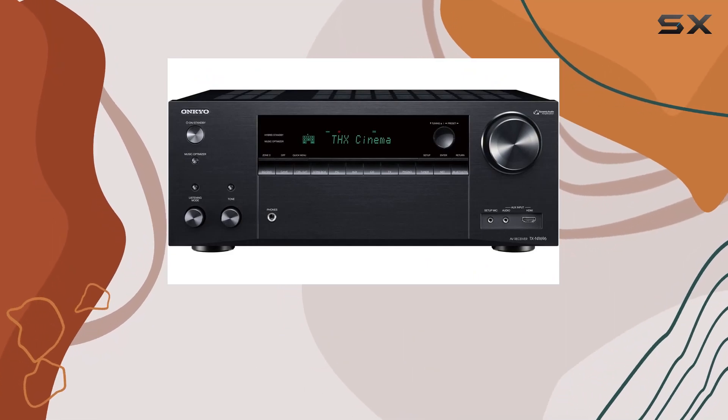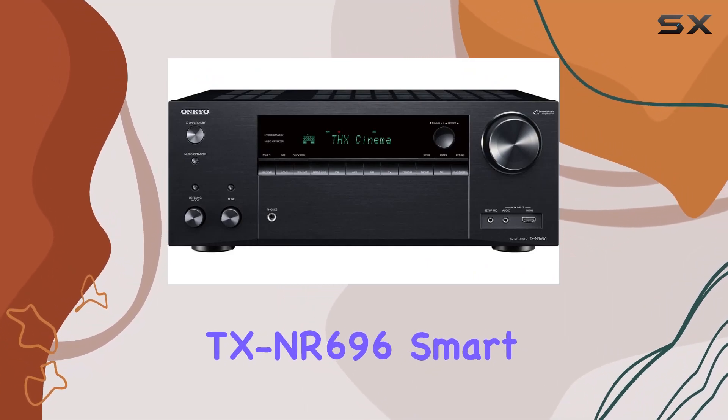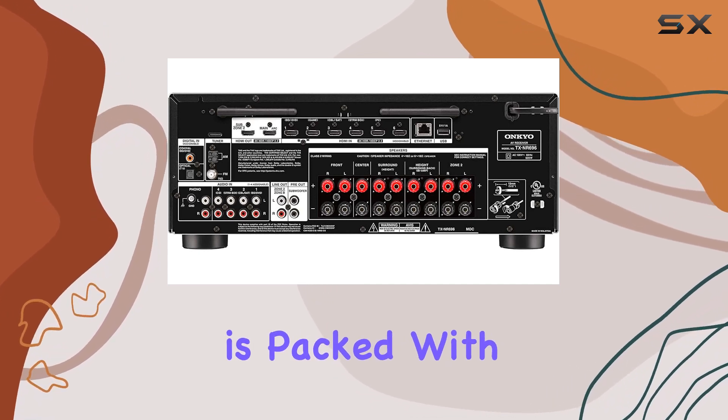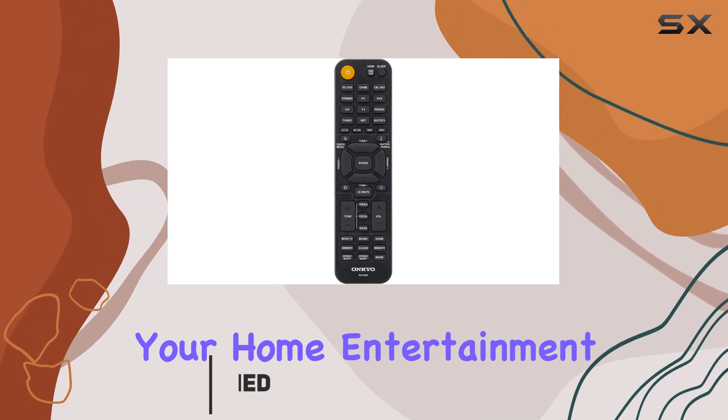Today, we're diving into the world of premium audio with the Onkyo TX-NR696 Smart AV Receiver. This receiver is packed with features that make it a fantastic addition to your home entertainment setup.